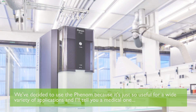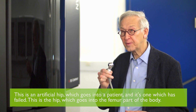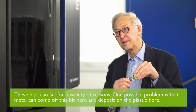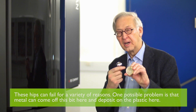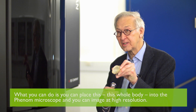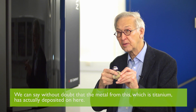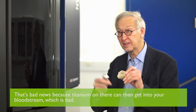We've decided to use a Phenom because it's just so useful for a wide variety of applications — and I'll tell you a medical one. This is an artificial hip which goes into a patient, and it's one which has failed. The hip goes into the femur part of the body, and this part goes into your pelvis. These hips can fail for a variety of reasons. One possible problem is that metal can come off this part here and deposit on the plastic here — it can be a thin layer of metal you can't see with the naked eye. But you can place this whole body into the Phenom microscope, image it at high resolution, and use the X-rays emitted to identify the metal. We can say without doubt that the metal from this part, which is titanium, has deposited on there — and that's bad news because the titanium can then get into your bloodstream.